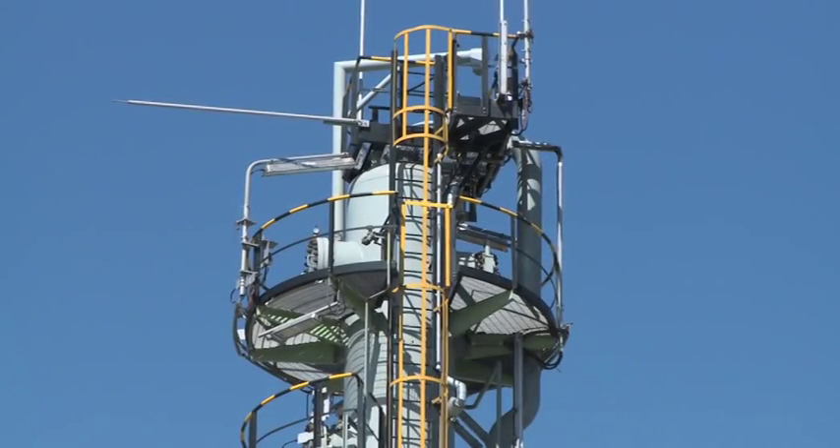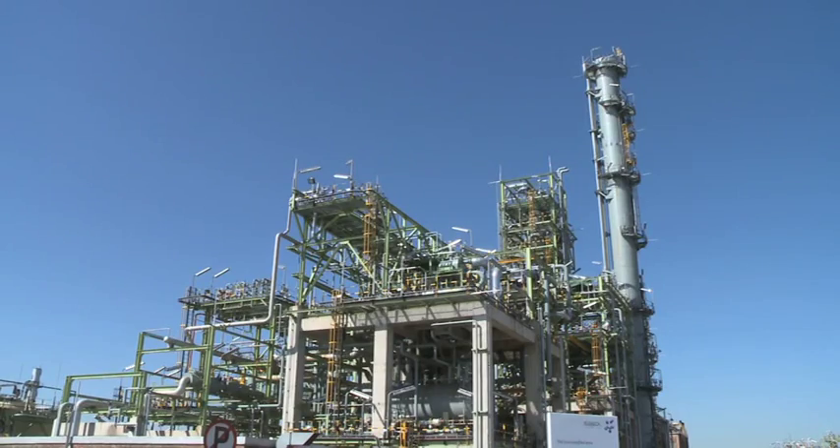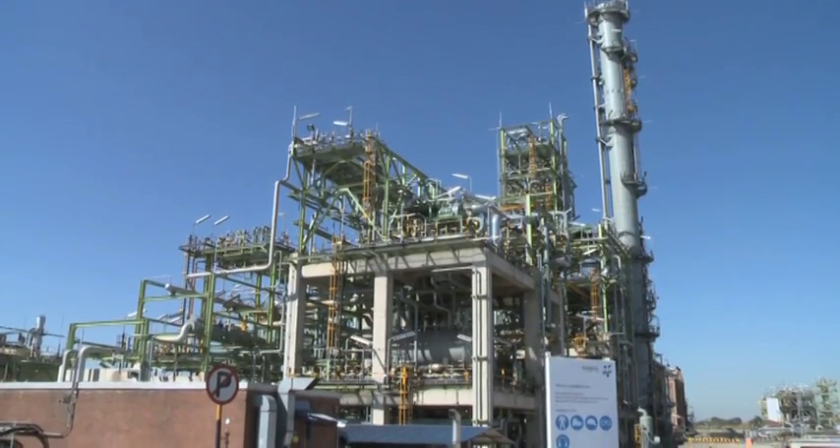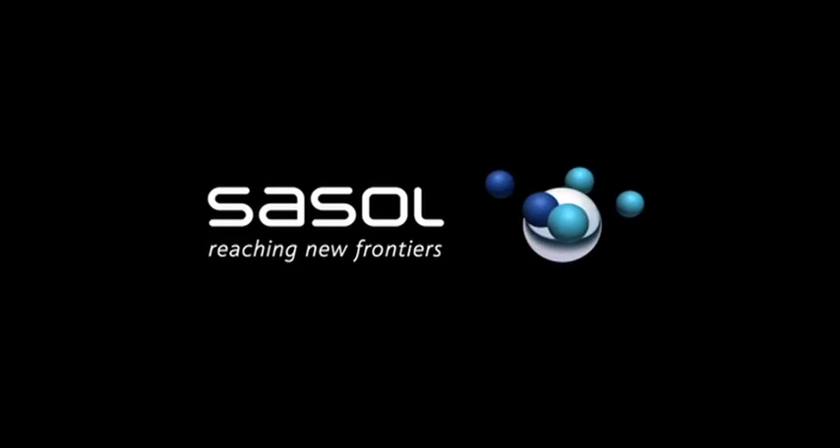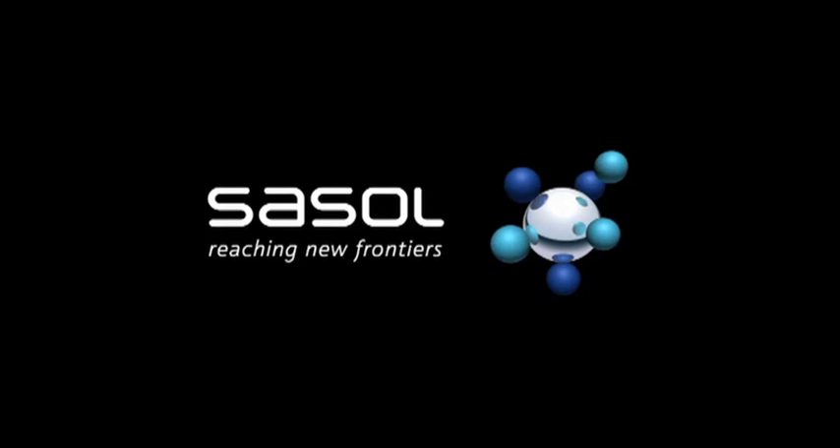Having this additional unit gives us additional flexibility so that we take material from the flares and convert it, reducing our waste material. The 47 kilotons we will produce will primarily replace imported material and in general will add benefit to the fiscus of this country and stimulate jobs in the downstream conversion industry.